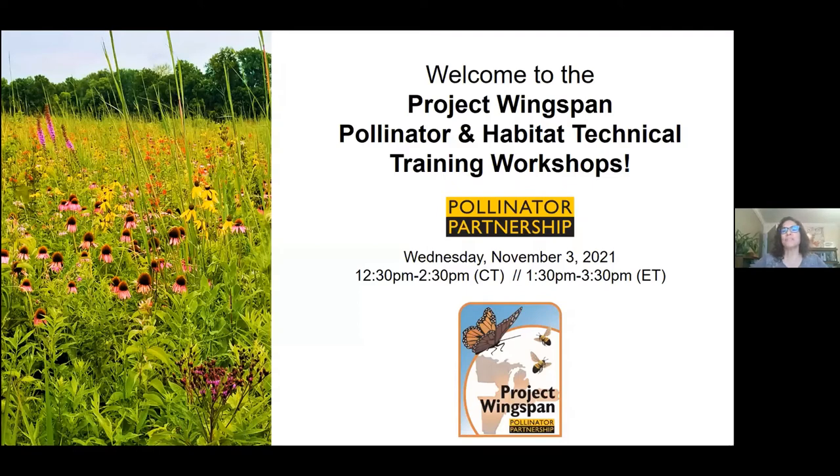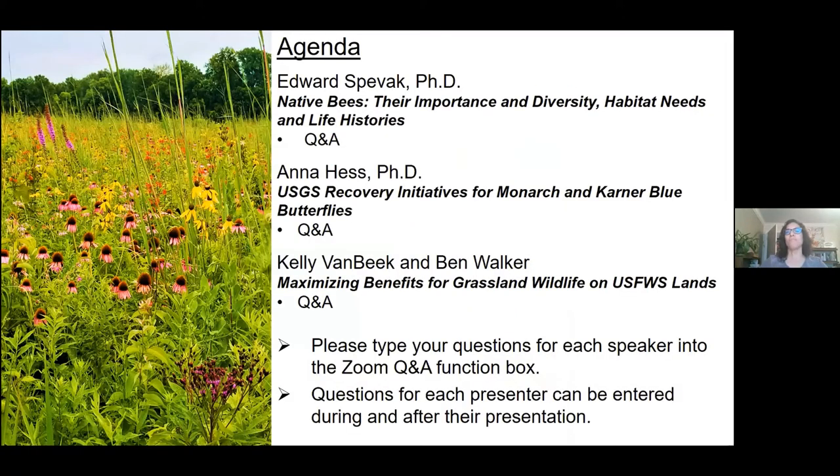Good afternoon. I'm Elizabeth Kaufman from Pollinator Partnership. I'd like to welcome you all and thank you for joining us for the first of five workshops in the Pollinator and Habitat Technical Training Workshop Series. We would like to invite all of you to actively participate in today's workshop by submitting questions for each of the presenters through the Q&A function, which can be found either on the bottom or right-hand corner of your screen. Questions can be entered during and after each of the presentations.